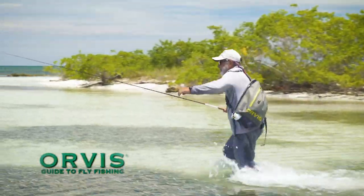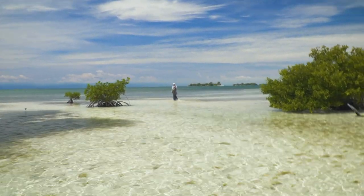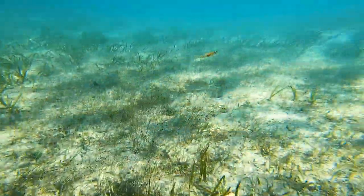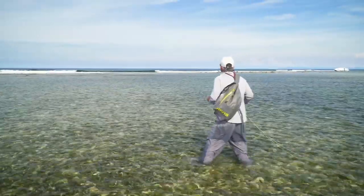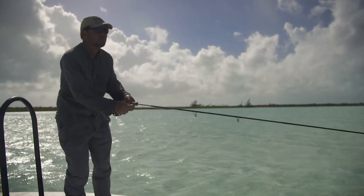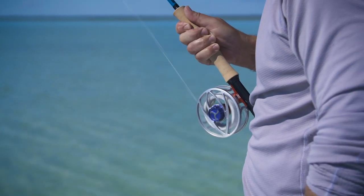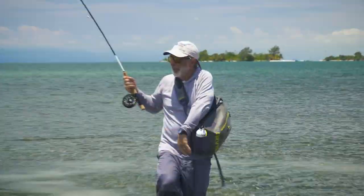I'm Tom Rosenbauer. Welcome to the Orvis Guide to Fly Fishing. I often think that bonefish are one of the most perfect fish for fly fishers. They live and feed in shallow water, they eat small prey perfectly suited for imitating with a fly. They're just spooky and selective enough to make things interesting. You can stalk them on foot or from a small boat. And for such a small fish, they make fast and powerful runs, enough to test the drag of a fly reel and maybe even get you into your backing.